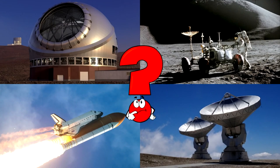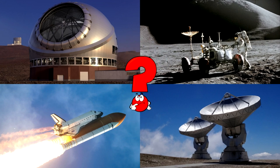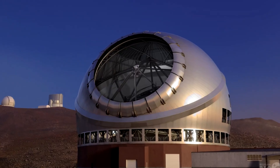Which picture shows the giant telescope dome opening up to look into space? Telescopes help scientists see stars, planets, and galaxies far, far away by using powerful lenses and mirrors to catch light from the universe.